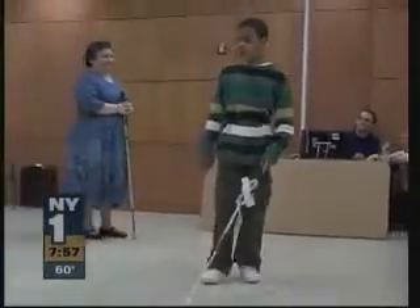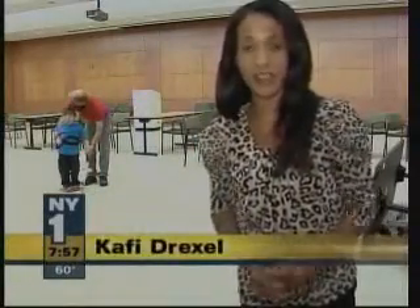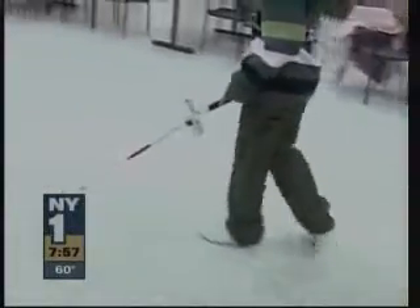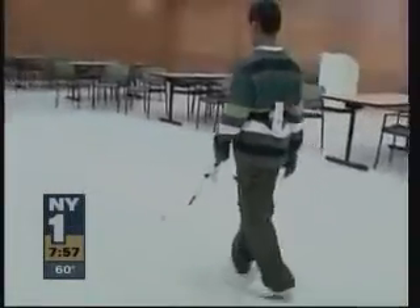The Wii cane training program isn't meant to replace traditional training methods, just to supplement them. Instructors here say if there's one thing for certain, kids respond to computers, and they're seeing responses in training that they haven't quite seen before. Some of the students are really getting off of it — they keep talking about it, they can't wait to come back and hold the cane, work the receivers, and manipulate their bodies through space to walk the straight line.